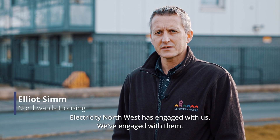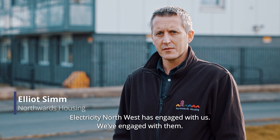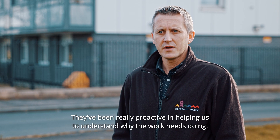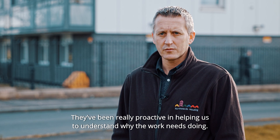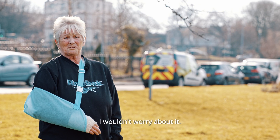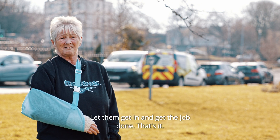Electricity North West have engaged with us, we've engaged with them, and we've worked together really, really well. They're really proactive in helping us and helping us to understand why the works need doing. I wouldn't worry about it — let them get in and get the job done, and that's it.